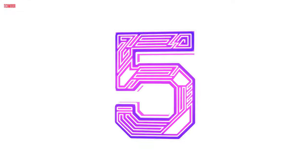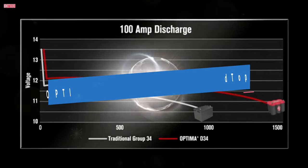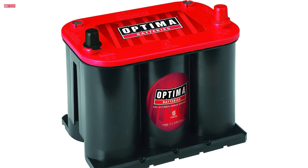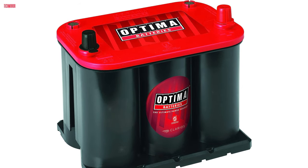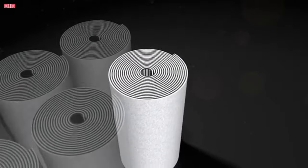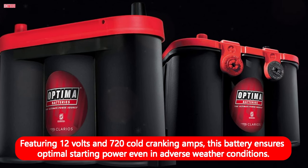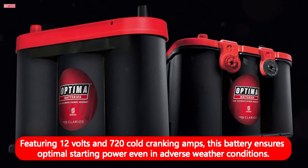Number 5. The Optima battery's 8,020-164-35 Red Top starting battery is a powerhouse of reliability and performance for vehicles of various types. With its compact dimensions of 9.38 x 7.69 x 6.75 inches and a weight of 31.7 pounds, it's designed to fit snugly in most automotive setups. Featuring 12 volts and 720 cold cranking amps, this battery ensures optimal starting power even in adverse weather conditions.